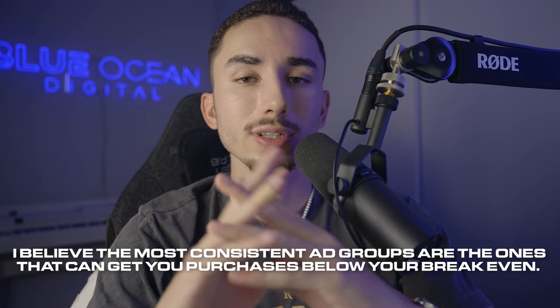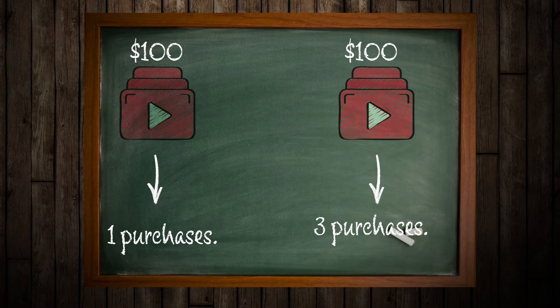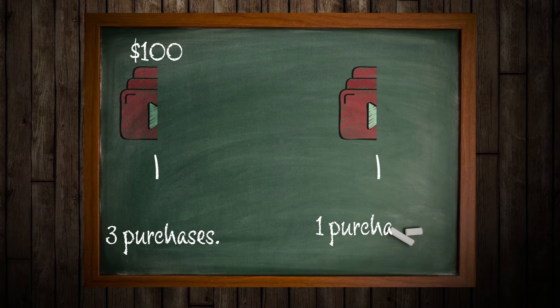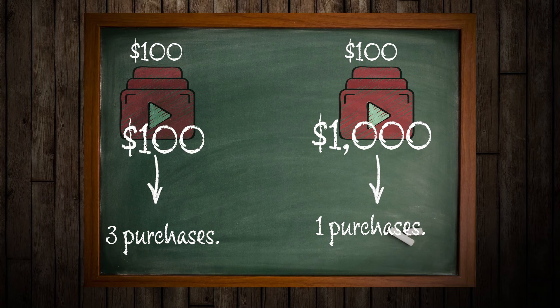Let's say you spend $100 on two different ad groups. One ad group gets you one purchase, the other gets you three. You'd say the one with three purchases is the one to scale — and I'd agree. However, where ROAS gets tricky is if on that one-purchase ad group, someone bought 10 of your products, spending $1,000 against your $100 ad spend — that's a 10 ROAS. Compared to the three-purchase ad group averaging $100 per customer, giving you a 3 ROAS. You'd misconstrue that as the better ad group when in reality you probably got a lucky purchase and it's not as scalable as you think.